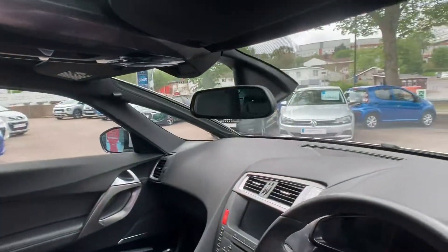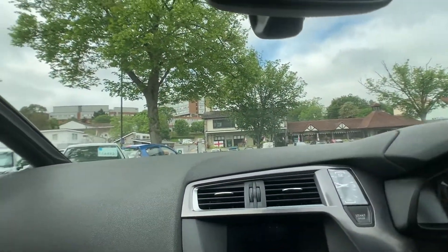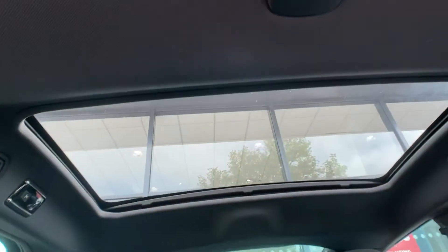These all have individual blinds as I mentioned. I'll turn the car on and operate the passenger side to demonstrate. And for the rear, the same can be done as well.